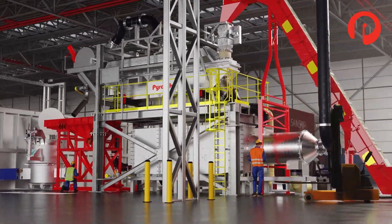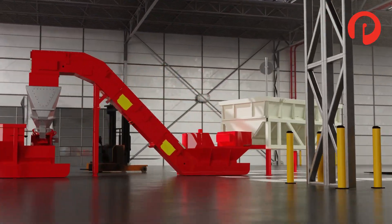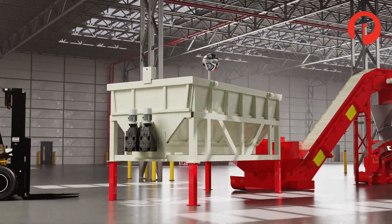Pyrotec provides a comprehensive aluminum scrap handling solution, encompassing chip pre-handling and processing equipment, drying, and re-melting of chips and light gauge scrap materials.